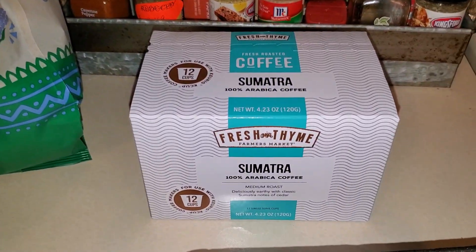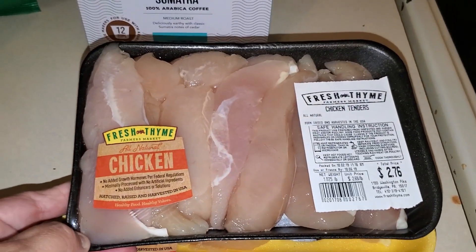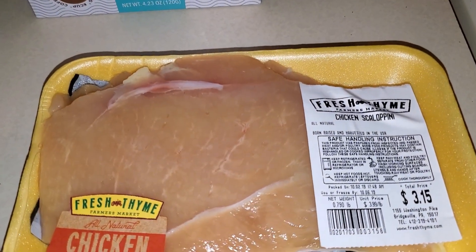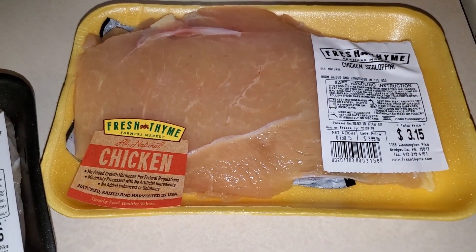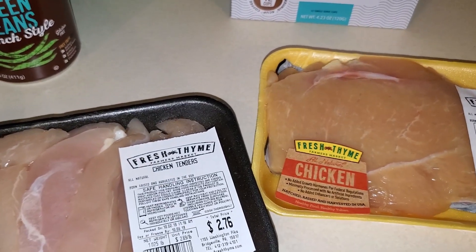We needed more coffee. And I bought two different types of chicken — some chicken tenders and some chicken scallopini. One will be for the soft tacos, and I think I'm going to make a buffalo chicken salad this week for dinner also.